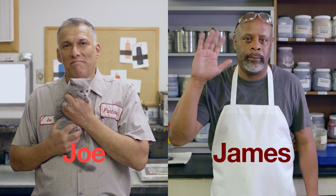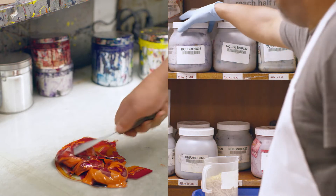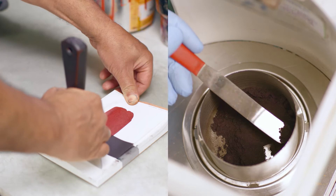Meet Joe and James. They speak colour. Their experience at Pantone means they understand the specific nuances of recreating colour in print and fabric so the colours match. They do not take colour lightly.